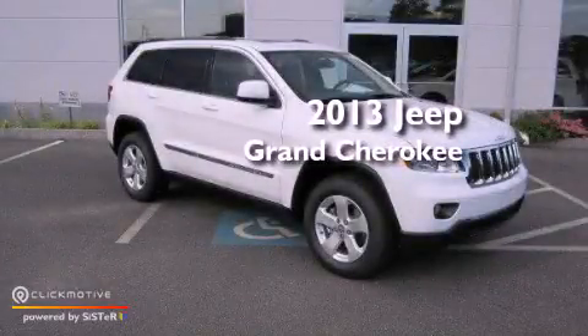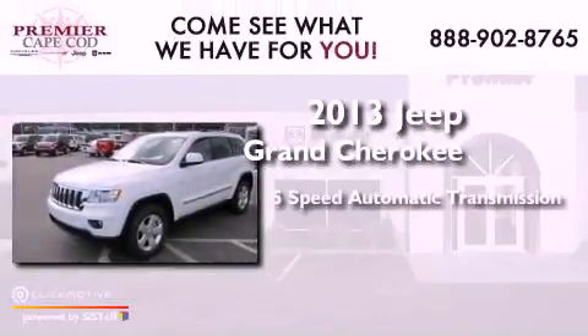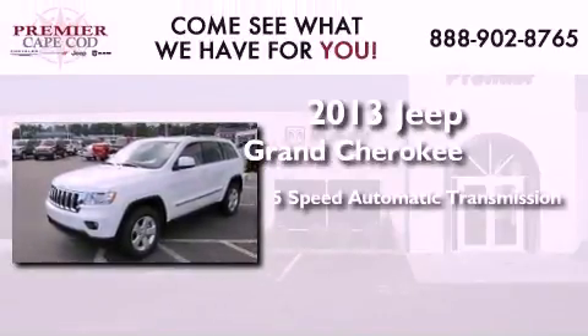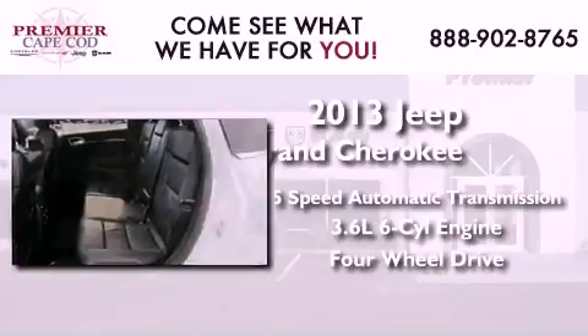This is a brand new 2013 Jeep Grand Cherokee. This SUV has a 5-speed automatic transmission, a 3.6-liter V6, and the added capability of four-wheel drive.